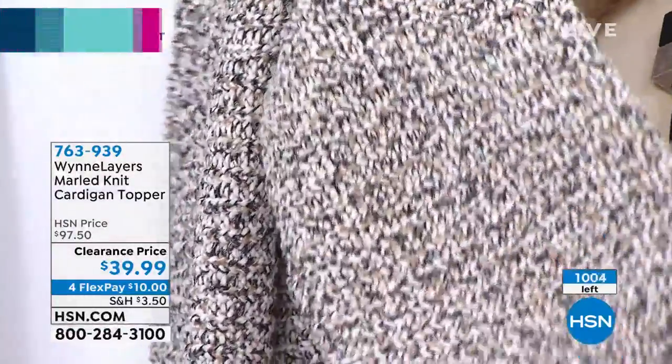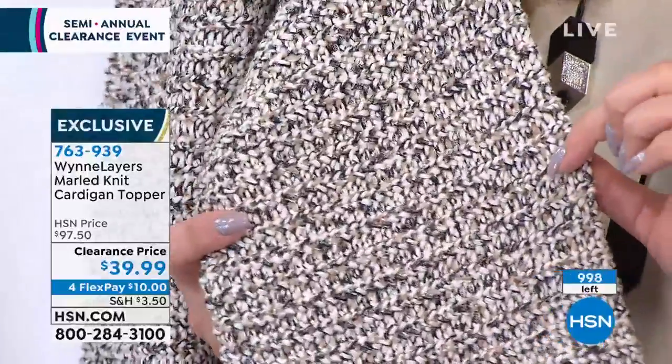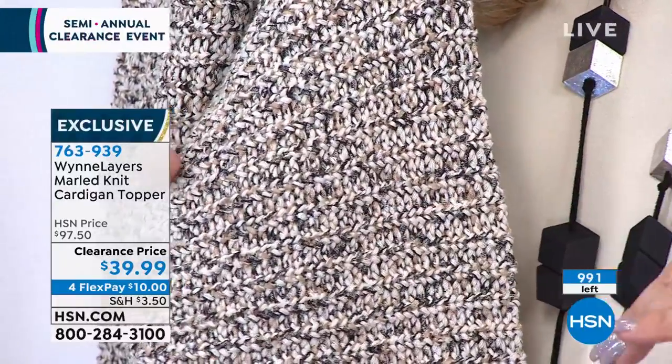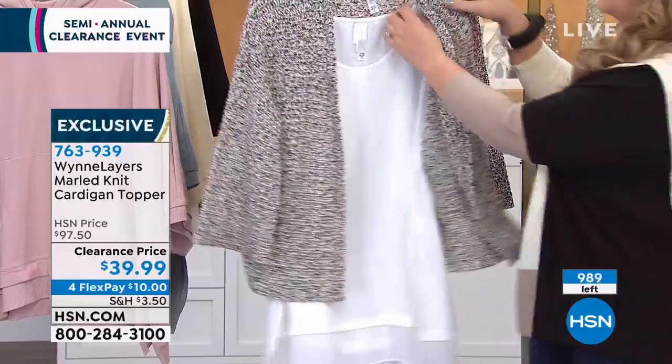There's the neutral. You could wear this with a pair of khaki pants. You could wear it in the summer with white pants — white pants, a white T-shirt, and then this. How amazing would that be? There's so many different ways. Last call in the neutral — there's only 200 left. You need to be on the line. I showed it with the white tank — I just wanted to give you an idea.